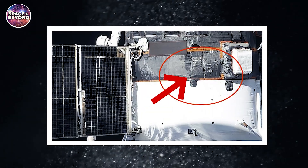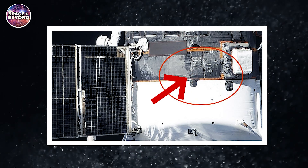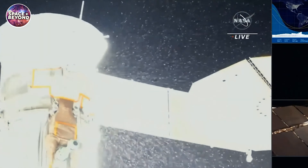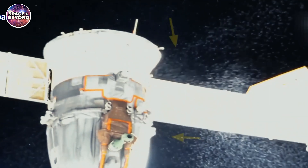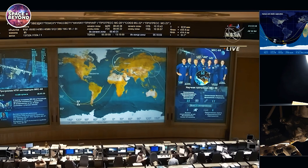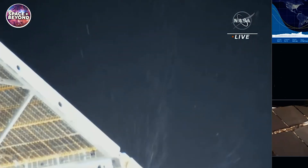The statement was referring to the recent incidents of coolant leaks that have plagued Russian vehicles docked on the ISS on two separate occasions in the last year. The first of which was a coolant leak from the Soyuz spacecraft on December 14, 2022. The spacecraft was docked at the International Space Station and sprung a leak, causing it to lose all of its coolant.